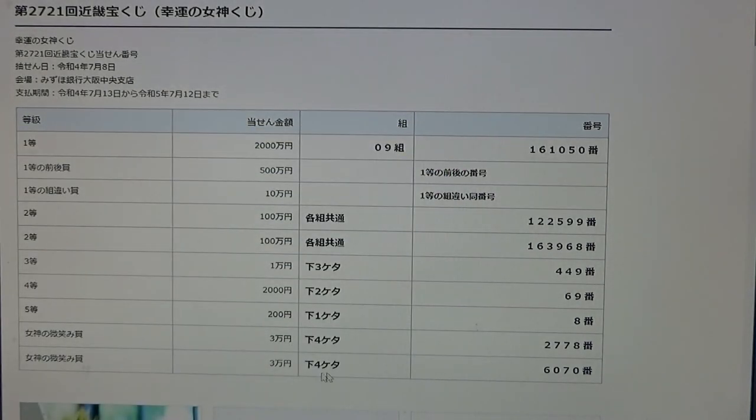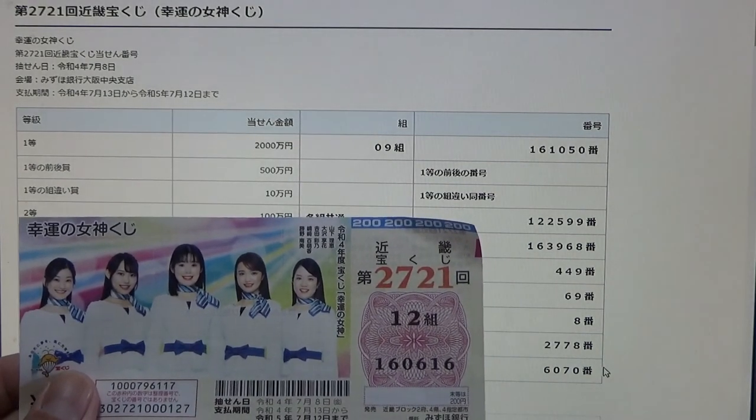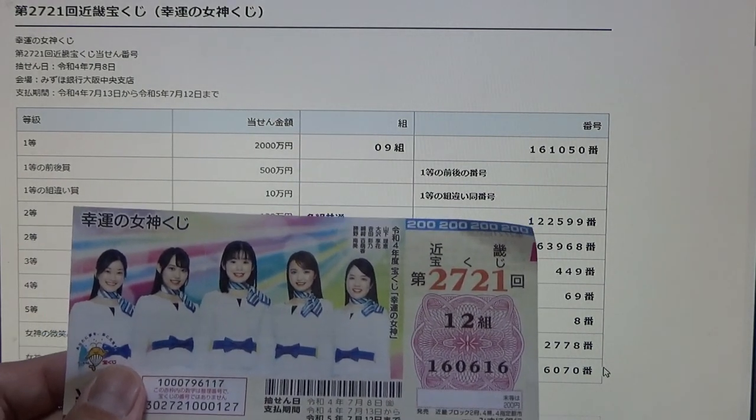Now for the bonus rounds — these two bonus rounds are San-man-en each. The last four numbers of your ticket must be either 2778 or 6070. No good for me. I have 0616. I have completely lost.